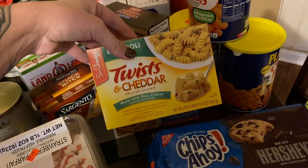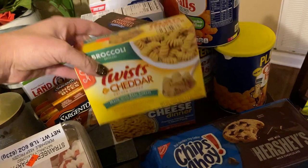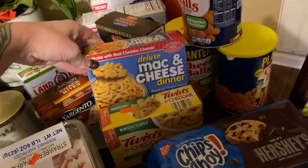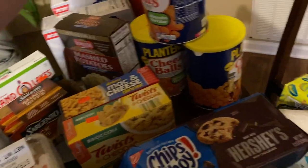This macaroni and cheese is so good — it's the twist and cheddar with broccoli in it, little bits of broccoli — they're the bomb. And then just regular mac and cheese. They both were $1.29 a piece.